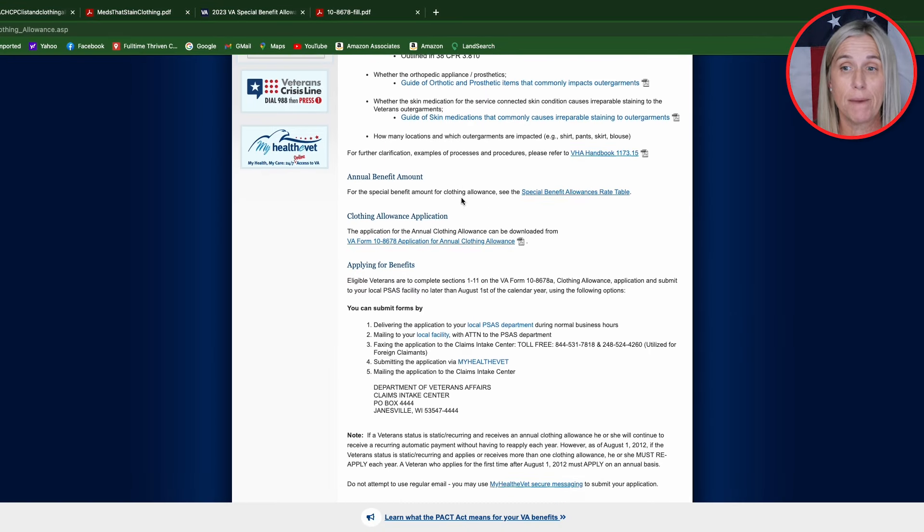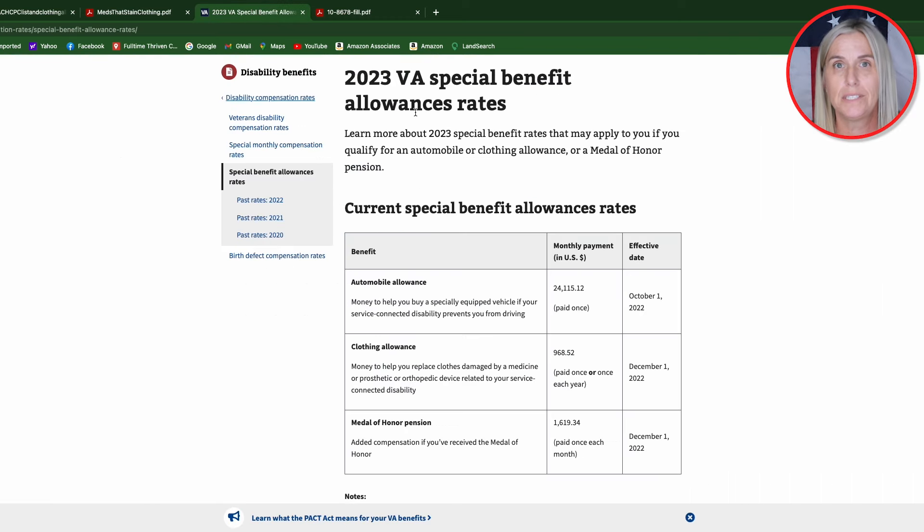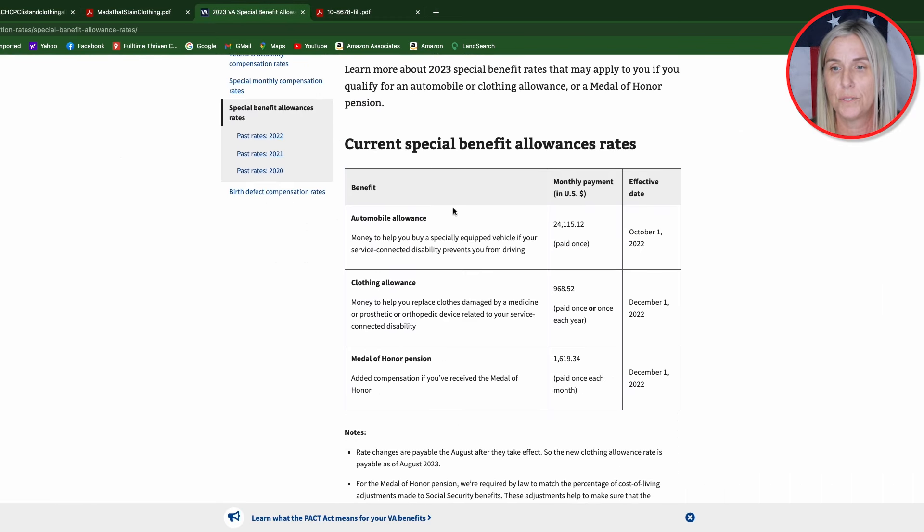The annual benefit amount — if you click on this link here, it will take you to the updated benefit amount. And as you can see right here, it's $968.52 per clothing allowance.